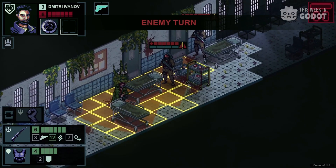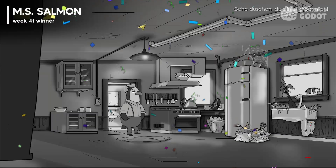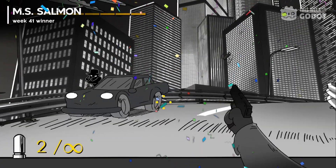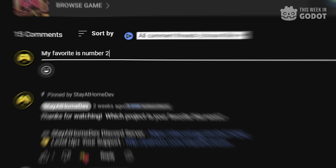And before we get to our number one spot, congrats to last week's winner, MS Salmon, earning a place in our 2023 Gato Project of the Year tournament. And don't forget to vote for your favorite in the comments below.